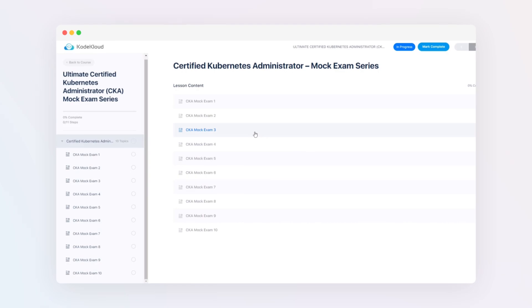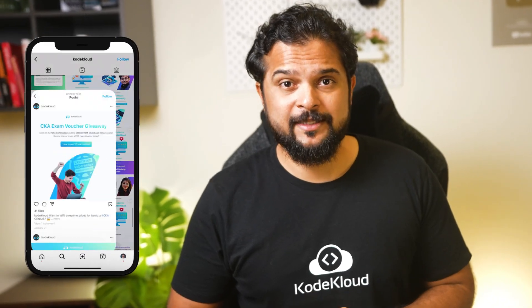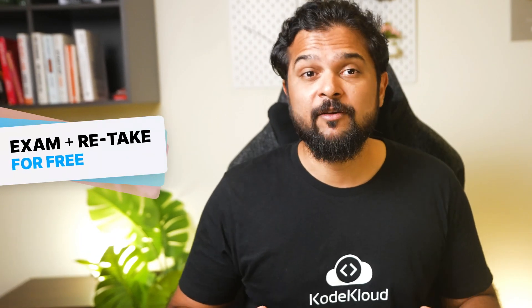There are 10 different mock exams available, so check it out using the link given below. There's also a special contest where we are giving away CKA exam vouchers worth $395. All you have to do is complete the 10 mock exams in the Ultimate CKA Mock Exam Series, pass them, and share your results with us using the form given in the course. We will reward you with a voucher to attend the exam for free, and these vouchers come with a free retake as well.